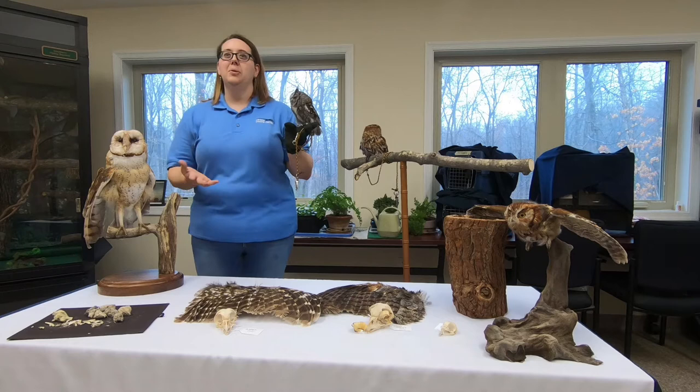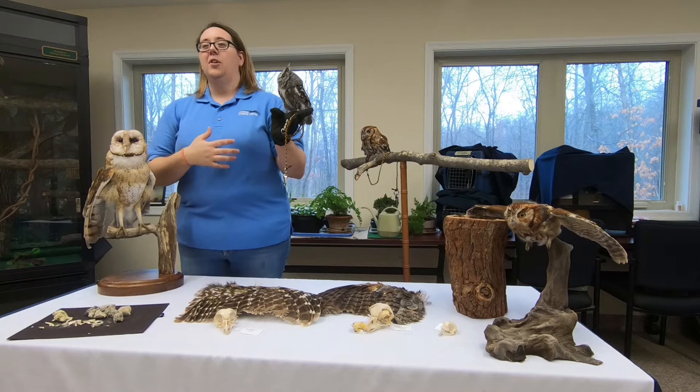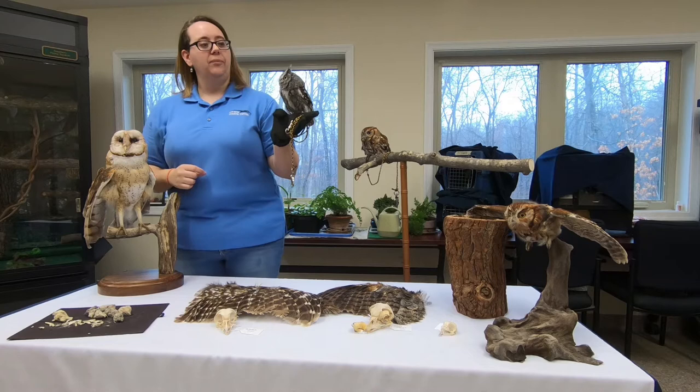One of the great features for owls are their senses — they're what we call the superheroes of the forest. They have a lot of things that make it easy for them to find food and hunt. One of those is their eyes. You can see the size of the eyes here, and what's called the facial disc — that's the area just right in front of the face.